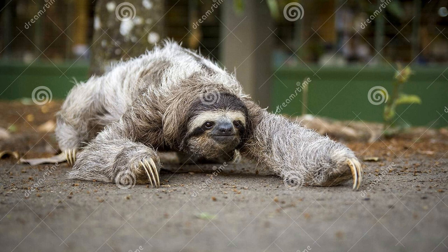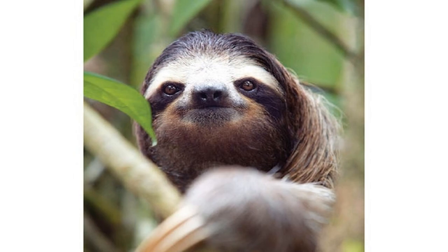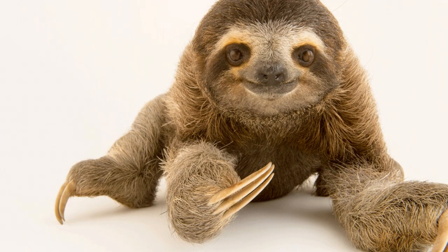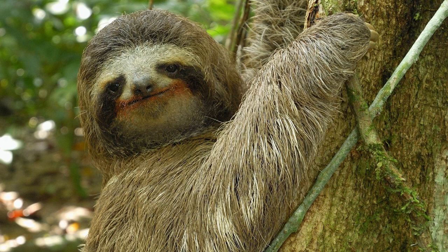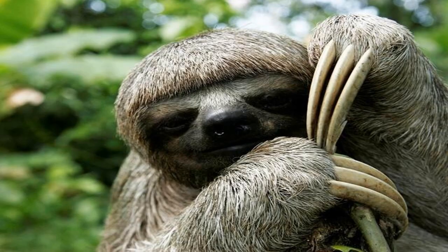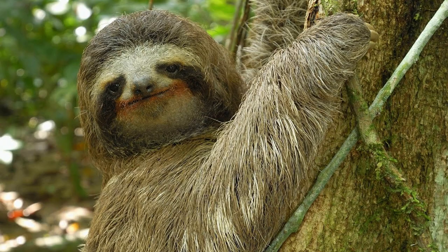Additionally, sloths have a specialized stomach with multiple chambers that help them break down the tough cellulose found in the leaves they feed on. Sloths possess long, coarse fur that covers their entire body and face. The fur is divided into two different layers: an outer coat of hollow hair and a softer inner coat. This unique combination of fur provides insulation, helps keep sloths warm, and provides a microhabitat for algae and other microorganisms, which in turn helps camouflage sloths from predators.